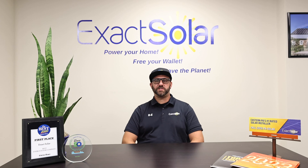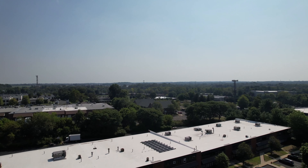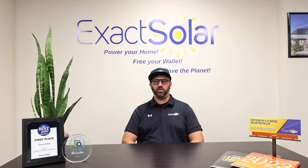If you are interested in a system like this one for your home or business, please consider Exact Solar as your solar contractor. We are capable of doing all sorts of interesting and custom projects, from ground mounts, metal roofs, battery backup systems, and of course your more standard roof mounted installations.